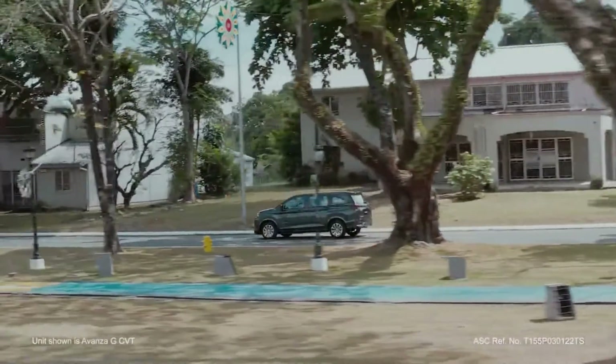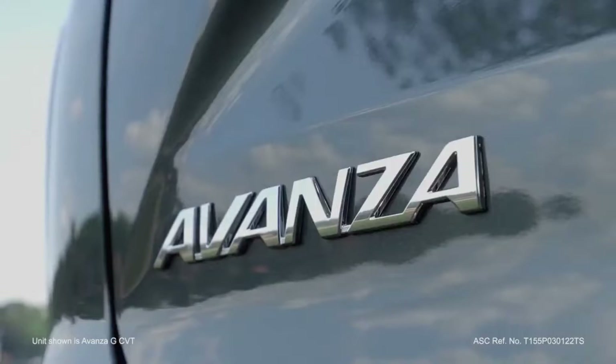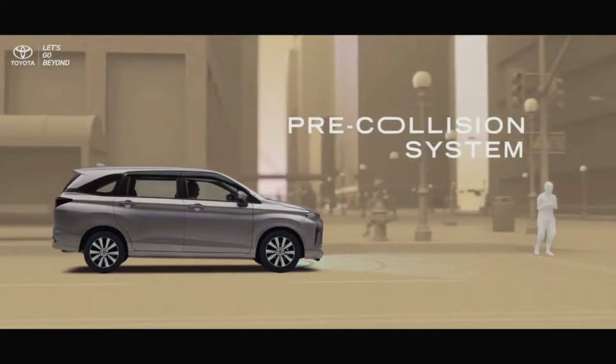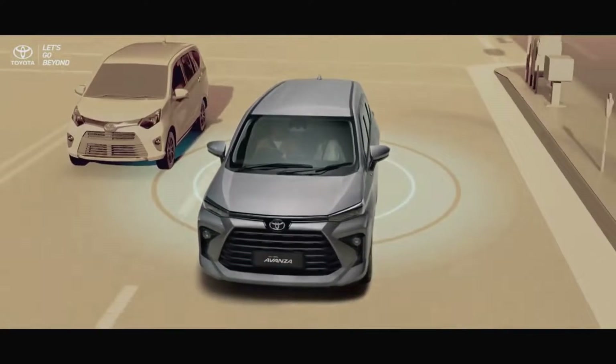Electric efficiency: powered by a 50-kilowatt-hour battery and a 136-horsepower electric motor, the EC4 delivers a range of up to 225 miles on a single charge. It's perfect for eco-conscious drivers who prioritize sustainable mobility.